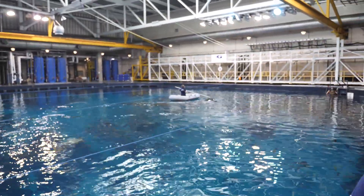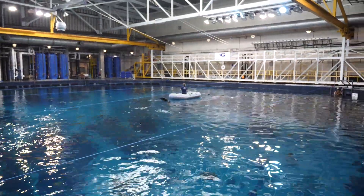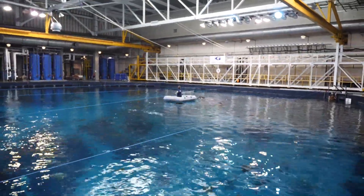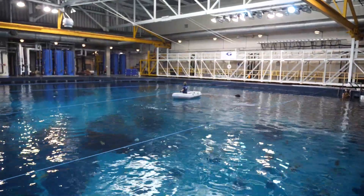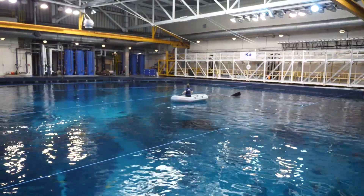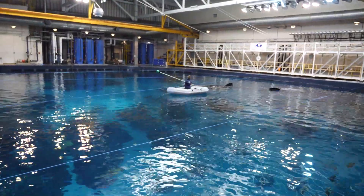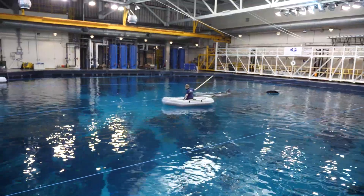Behind us right now a feeding is taking place with our whale sharks, which we wanted to showcase for your field trip. This habitat is home to four whale sharks — two males and two females — and right now you can see they're getting ready to get their food for the day.